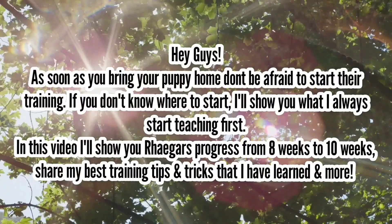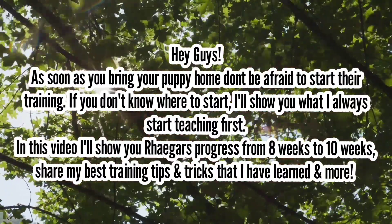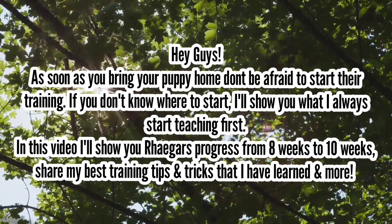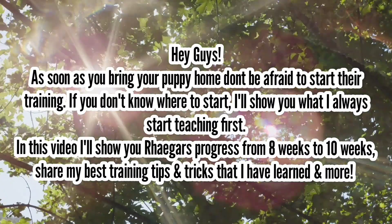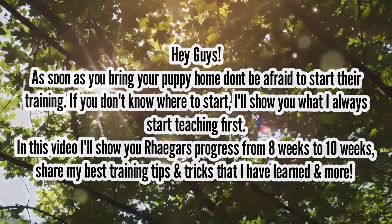Hey guys, as soon as you bring your puppy home, don't be afraid to start their training. If you don't know where to start, I'll show you what I always start teaching first. In this video, I'll show you Rhaegar's progress from eight weeks to ten weeks, share my best training tips and tricks that I've learned, and more.